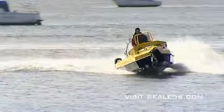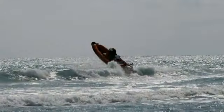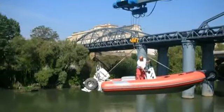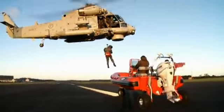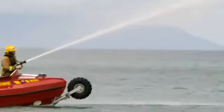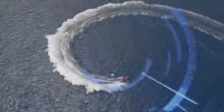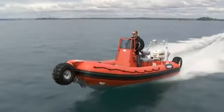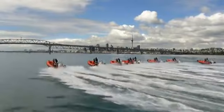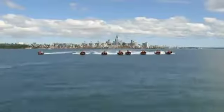Sealegs amphibious rescue craft can perform a greater range of operational roles than traditional rescue boats, and that is why we remain the preferred choice for first response teams worldwide. So experience how true innovation can save lives, and how multi-role performance can streamline your operations. Add Sealegs amphibious marine craft to your fleet today, and get serious about rapid deployment, sea rescue and patrol.